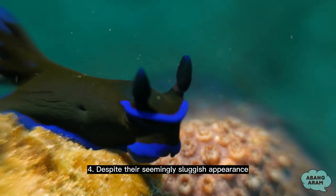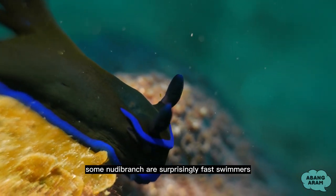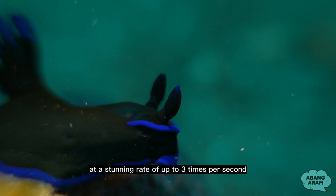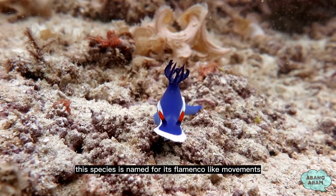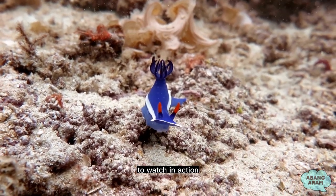4. Despite their seemingly sluggish appearance, some nudibranchs are surprisingly fast swimmers. The Spanish dancer nudibranch, for example, can flutter its bright red frills at a stunning rate of up to three times per second. This species is named for its flamenco-like movements and is one of the most spectacular nudibranchs to watch in action.